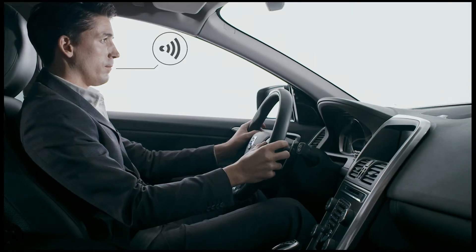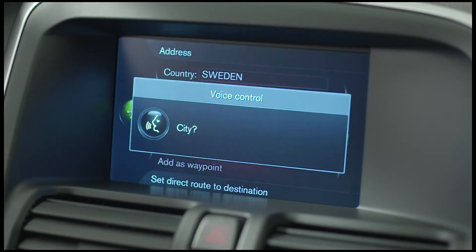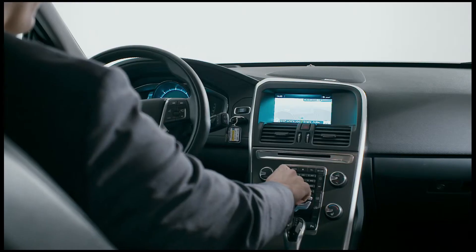You can use voice control to choose your music while on the move, or to set your destination in the navigation system. Why should it be more difficult than that?